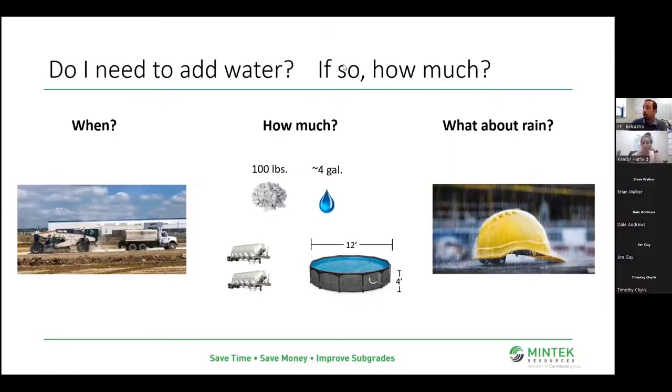Just a quick note on rain: almost all specifications say you're not working in the rain, but realize there's a difference between a downpour and a light drizzle. Sometimes that low rain could actually be advantageous — maybe help keep dust down and keep your guys cool in the field. If you can keep working, go for it.